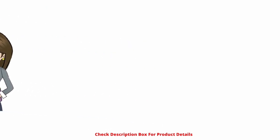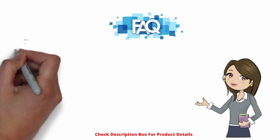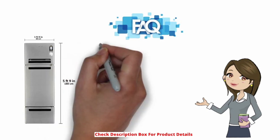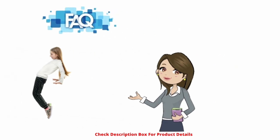Frequently asked questions — what is the height of this fridge? The height of this fridge is five feet eight inches, which is approximately 173 centimeters. It can be kept anywhere in the house, and you don't have to stand on your toes even if something is kept on top.